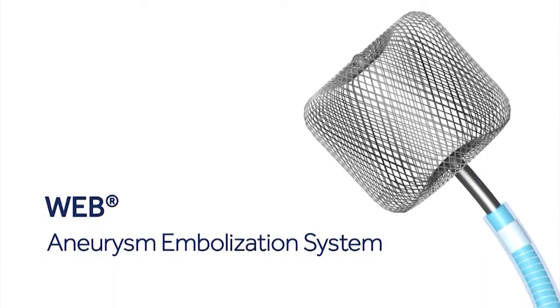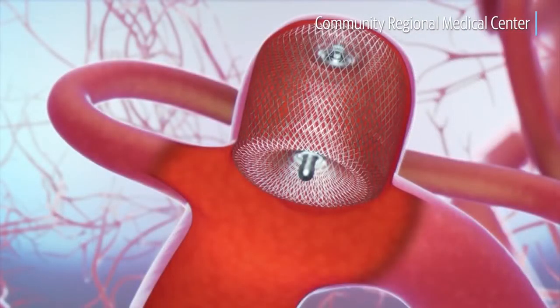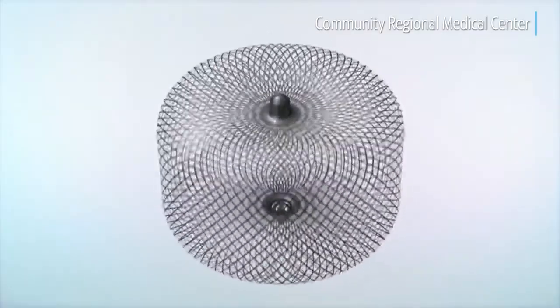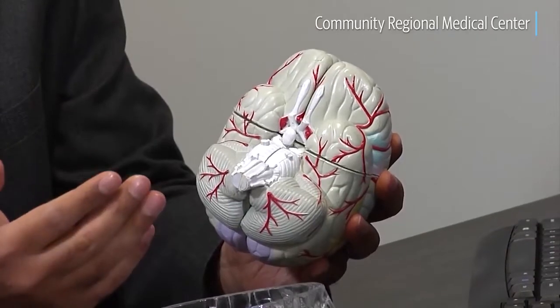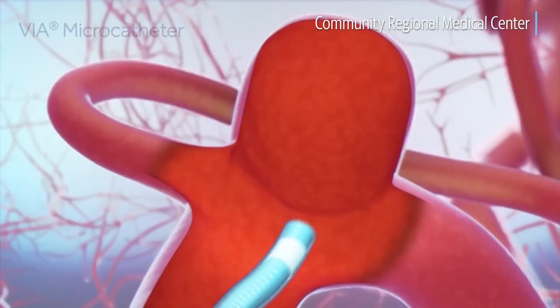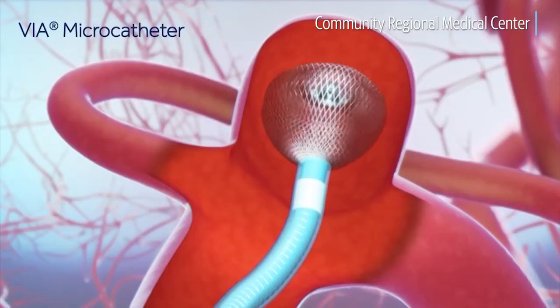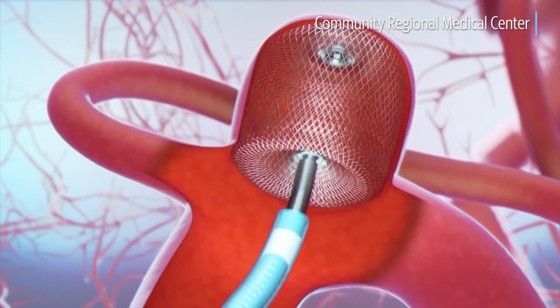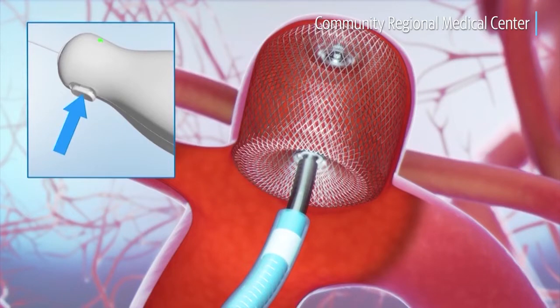The WEB device is a way to treat aneurysms by implanting an implant into the aneurysm itself. They're especially good for aneurysms that have a certain characteristic where the connection of the aneurysm to the artery is very wide. Those are aneurysms that characteristically are very difficult to treat, and in some cases patients are not able to be treated at all.